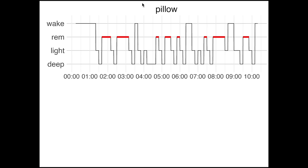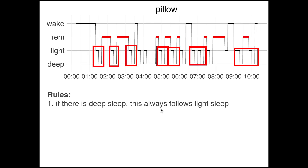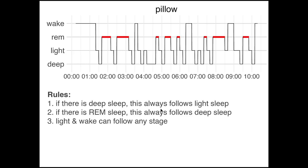One thing I noticed while looking at these sleep stages is that the algorithm appears to have some rules hard-coded into it. If it tracks deep sleep, this is always preceded by light sleep — so there always needs to be light sleep before it will track deep sleep. As a second rule, if any REM sleep was tracked before that, there was always deep sleep first. Finally, light sleep and wake seem to follow any sleep stage. Having these strict rules encoded in the algorithm does have consequences, and my nights as tracked by the Pillow app seem to be basically a combination of two patterns: light sleep followed by deep sleep followed by REM sleep, and light sleep followed by deep sleep.